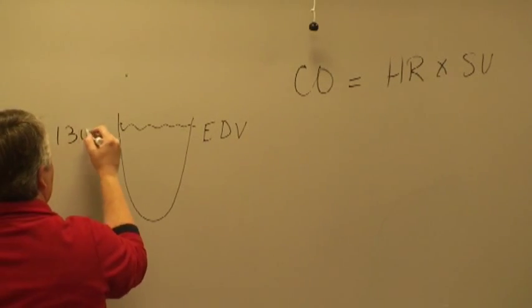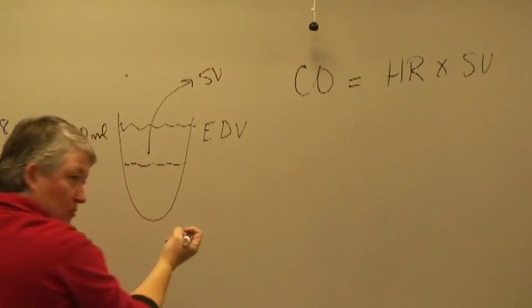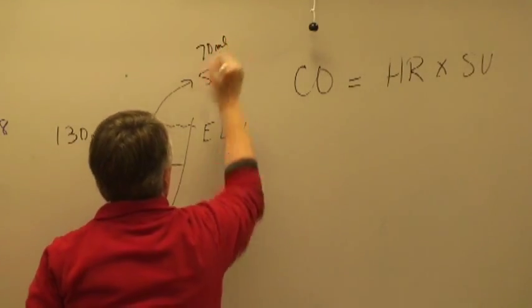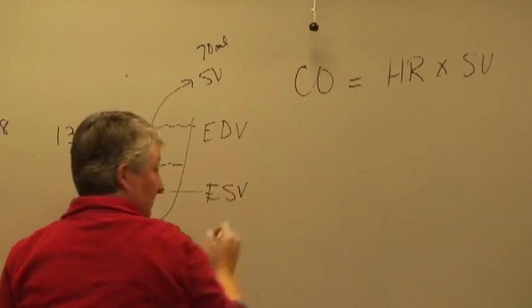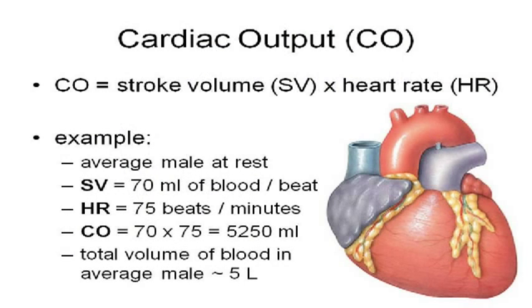At resting heart rhythm, the ventricle holds about 130 milliliters. Stroke volume is the amount that leaves every time the ventricle contracts — that's usually about 70 milliliters. The amount that's left, about 60 milliliters, is the end systolic volume: the amount of blood left in the ventricle once it contracts. On average, stroke volume is about 70 mils per contraction; heart beats about 75 beats per minute — multiply those together and you get about 5.25 liters.